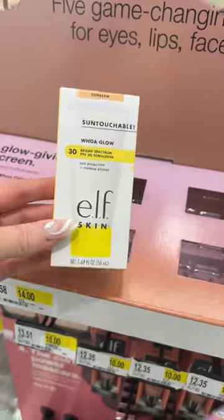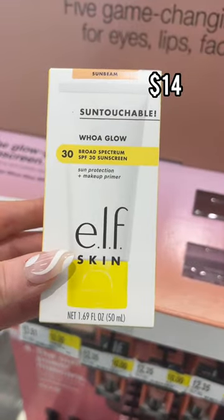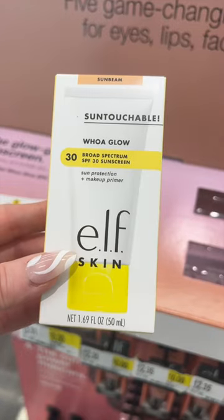Drugstore makeup that's better than high-end? Let's go! The new e.l.f. Sun Touchable Primer is so good. I love the glow that it gives and the protection.